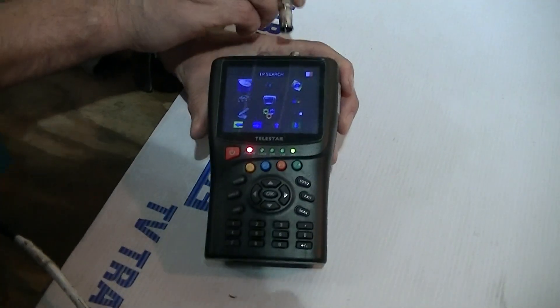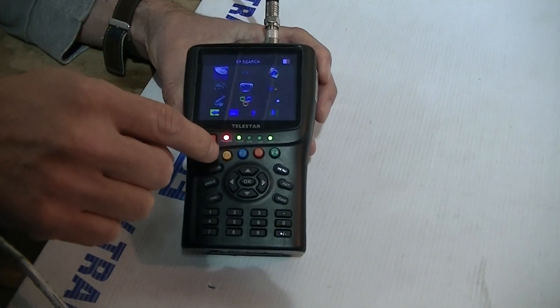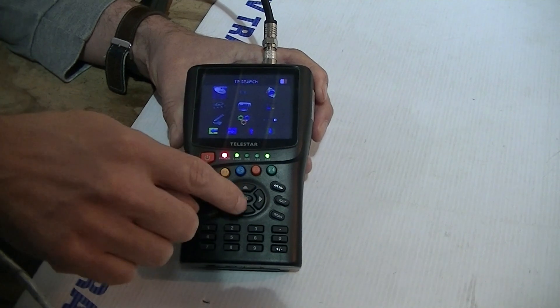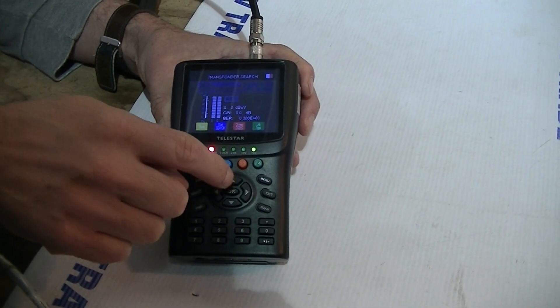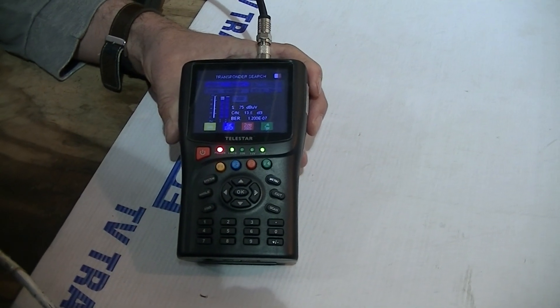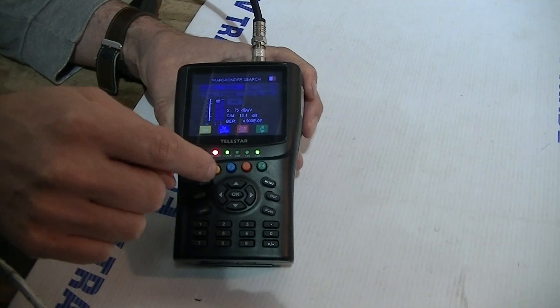I'm going to start by actually connecting on the satellite feed. I'll go to the Astro 2 satellite and you can hear the strong beeping here — we'll know that the transponder we're searching for has been found.